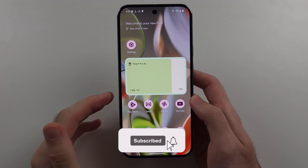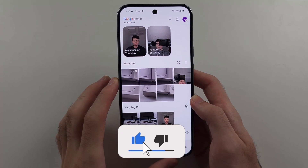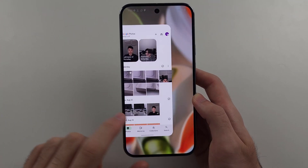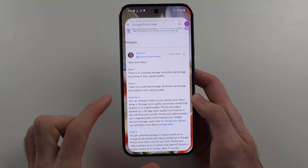You may have heard that with Google Pixels you get unlimited storage in the Google Photos app. Well, unfortunately, Google have removed the unlimited storage option for the newer Pixels.